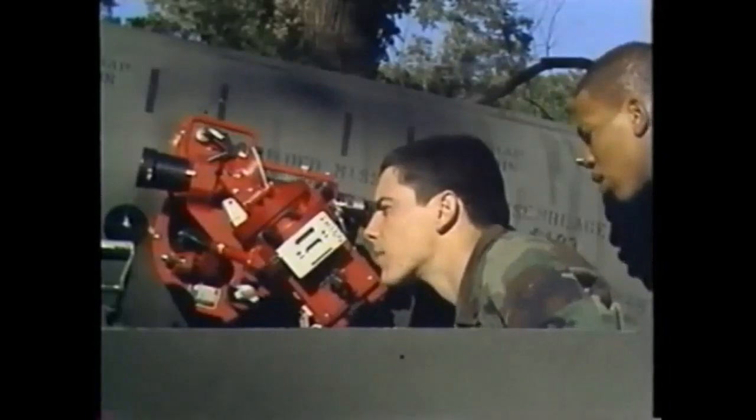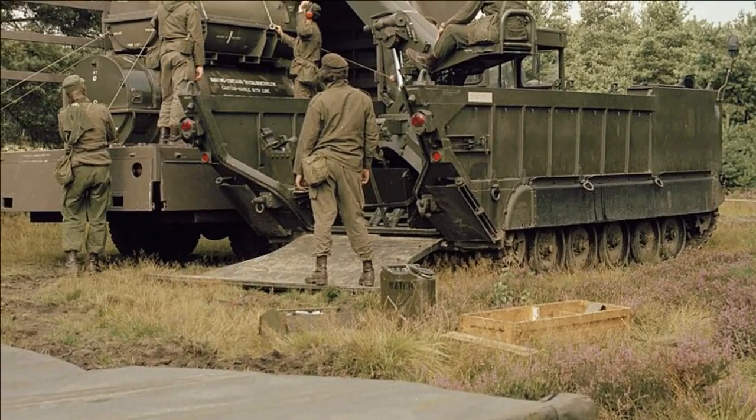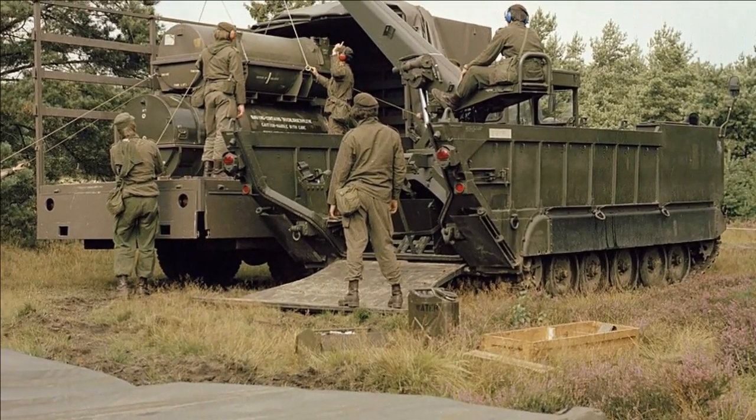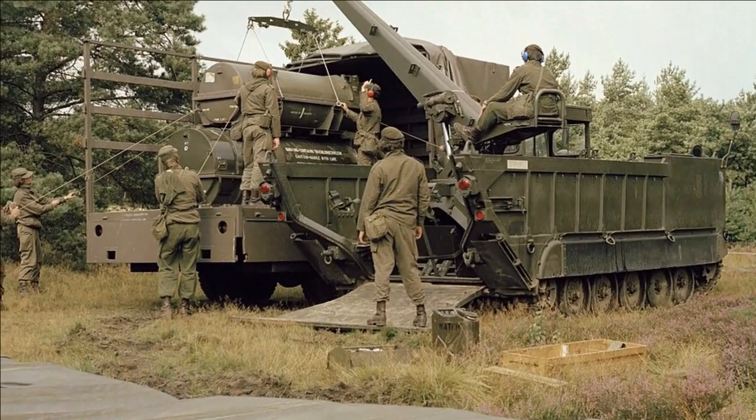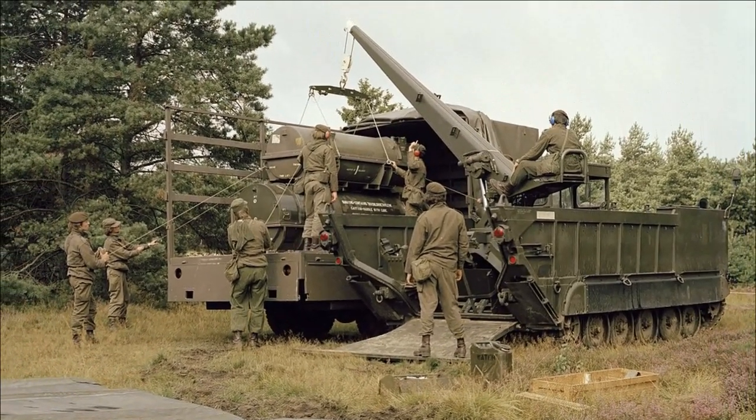The LANCE battery consisted of two M752 launchers with one missile each, and two M688 auxiliary vehicles carrying another two missiles each. The firing rate per unit was approximately three missiles per hour.